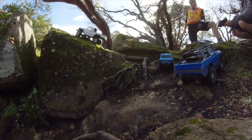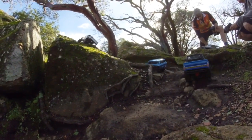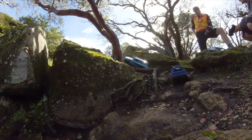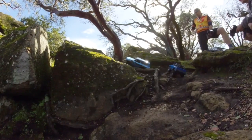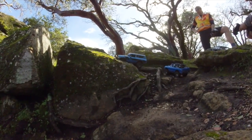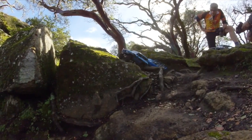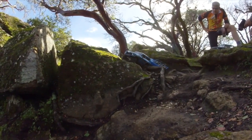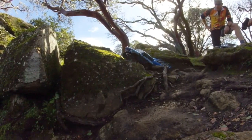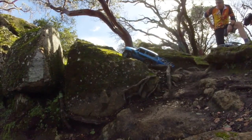But the Traxxas TRX4 with the white body is able to do it. Red Cat Gen 8 is going to give it a go — got to cross this big, slippery root. And right there it's able to do it, but the rear bumper is hung up. Got to gas it a little bit — backward, forward — to get that bumper unhooked.